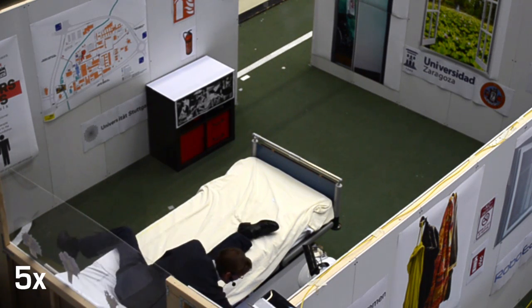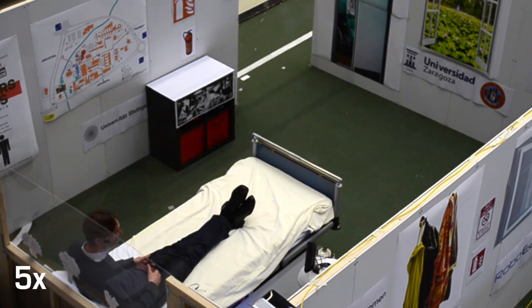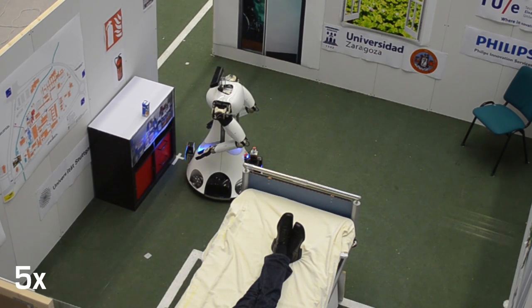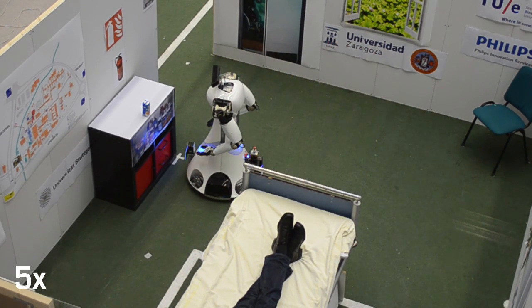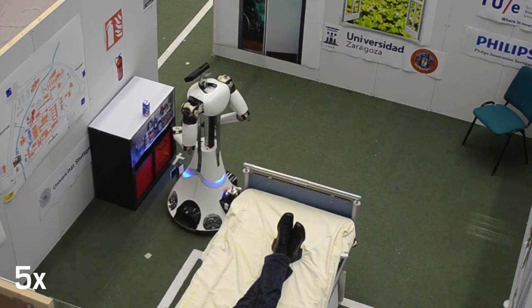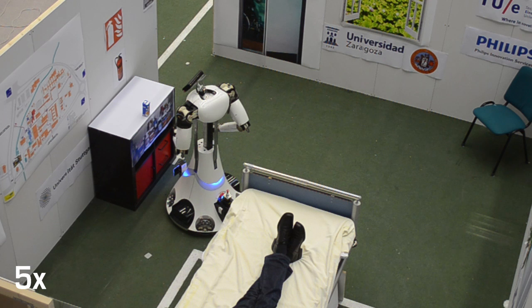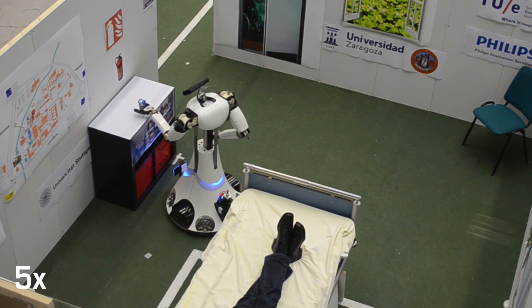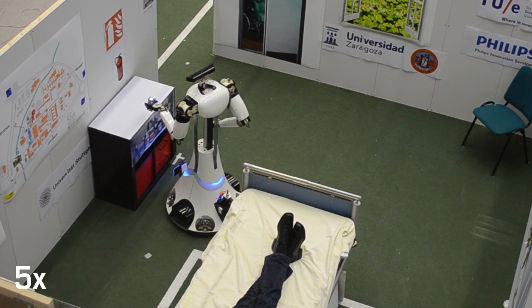In addition, RoboEarth automatically translates the map just built by Ari to fit Amigo's different sensing capabilities. RoboEarth also helps the robot to dynamically extend the execution plan with an optimized search strategy for a juice container, using statistical knowledge about typical inter-object spatial relationships extracted from more than 1,000 scenes stored in the RoboEarth database.